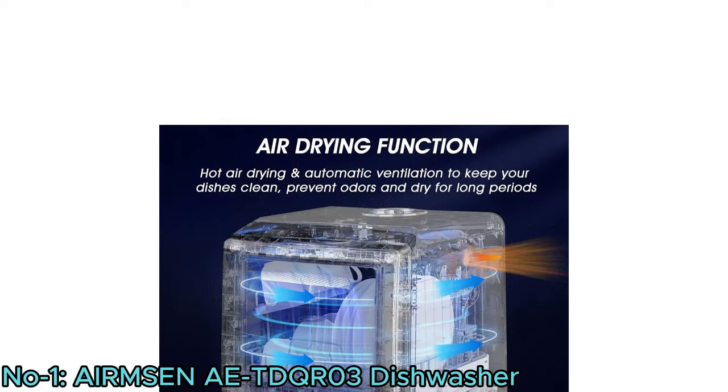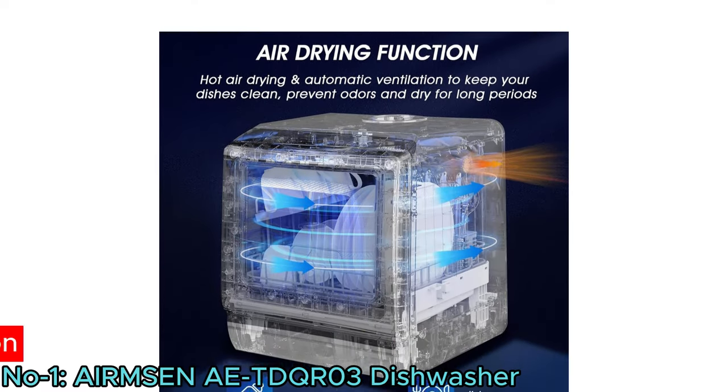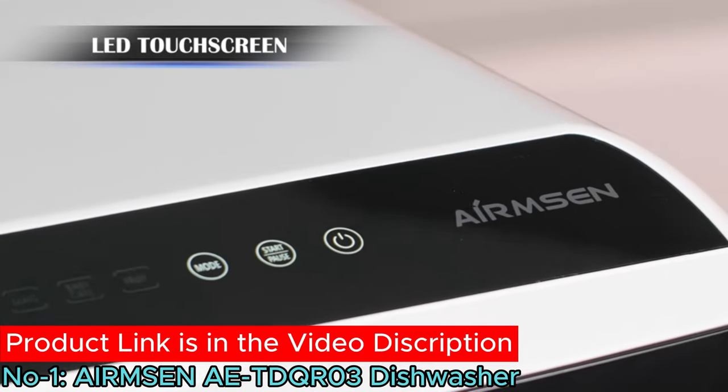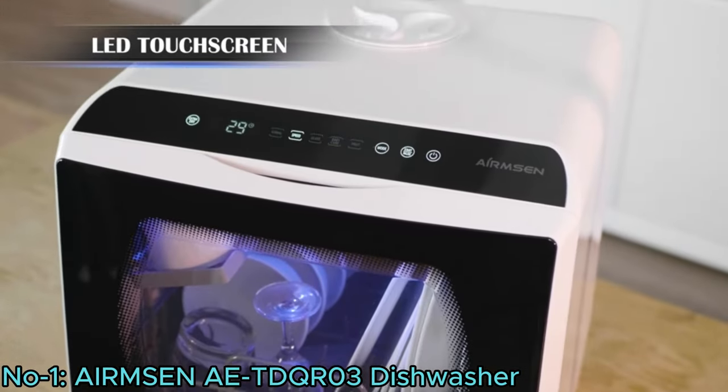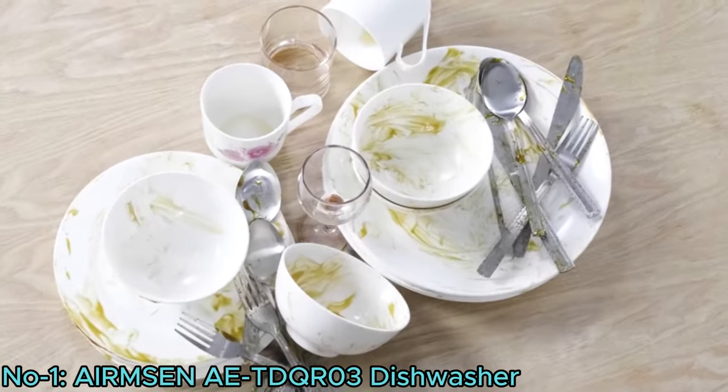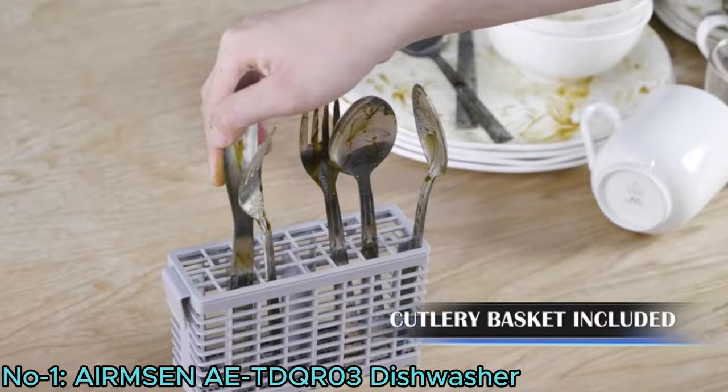Additionally, its extra drying function and steam cleaning enhance hygiene and sanitation. With practical features like an LED touchscreen display and compatibility with various detergents, it offers user-friendly operation and versatile cleaning solutions.